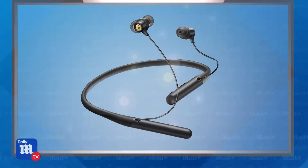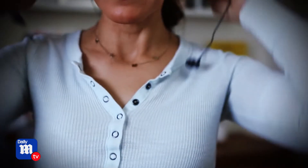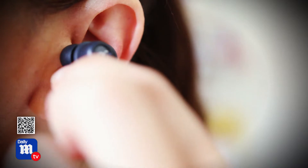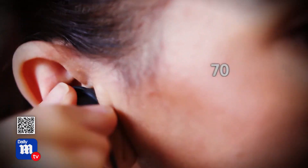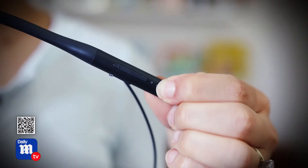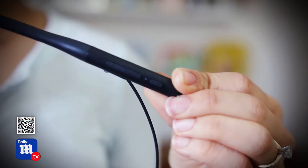Next are the Soundcore by Anker Life U2 wireless headphones. A single charge powers 24 hours of listening, and you can switch from normal mode to bass-up mode for 70% more bass. These Bluetooth headphones also feature noise reduction and voice enhancement technology so you can have even clearer phone calls, and they're waterproof so you can jam out no matter the weather or the workout.